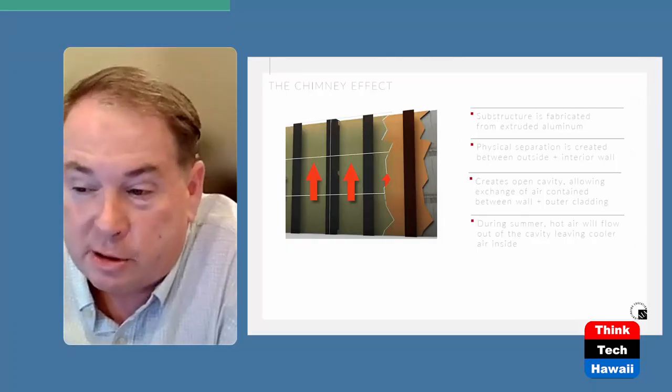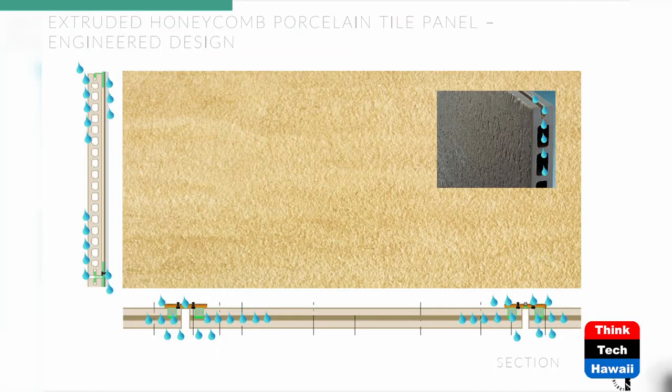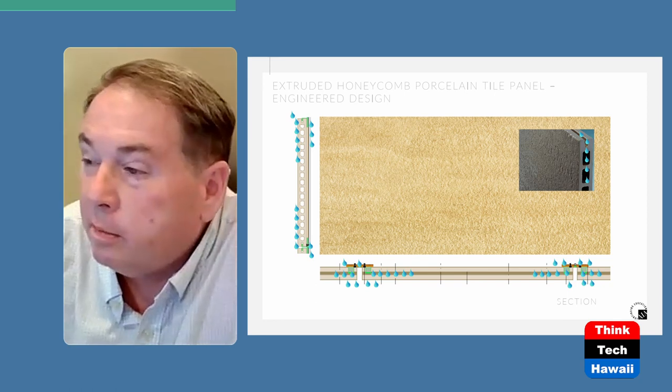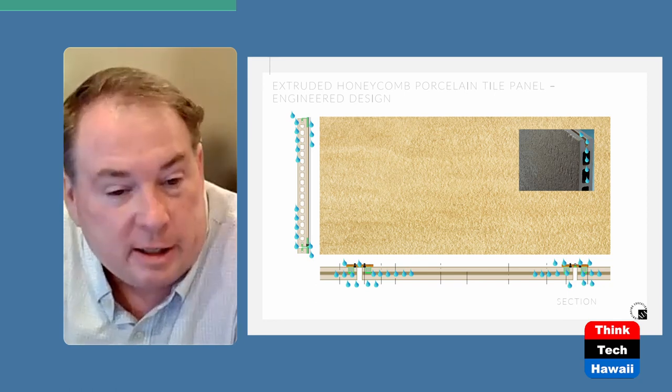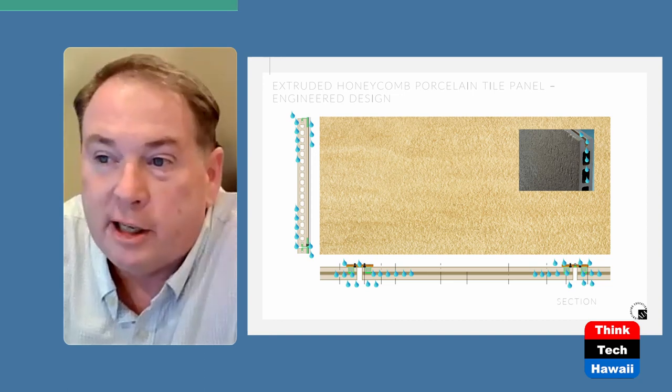We can use different materials for this — metal panels, for example. On slide 13, we show a honeycomb panel — this is called a double ventilated system because the panel itself has perforations, basically holes in it that allow the heat to dissipate. So the more ventilation, the better.